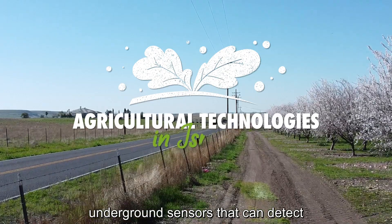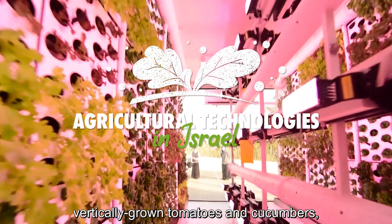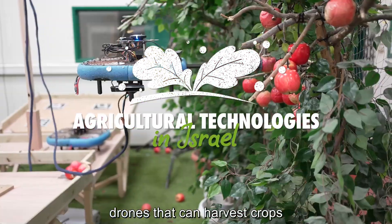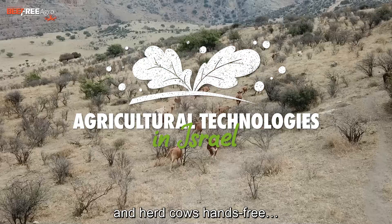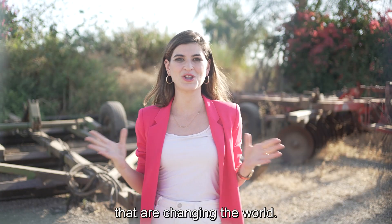Internet for bees. Underground sensors that can detect how much water a tree's roots need. Vertically grown tomatoes and cucumbers. Drones that can harvest crops and herd cows hands-free. Here are five Israeli agricultural technologies that are changing the world.